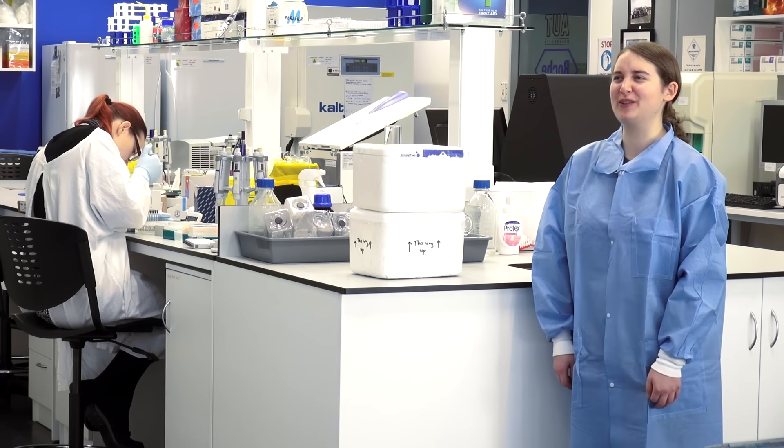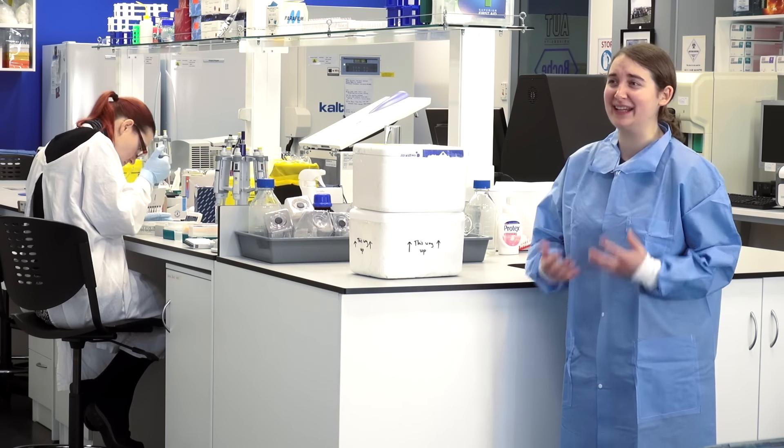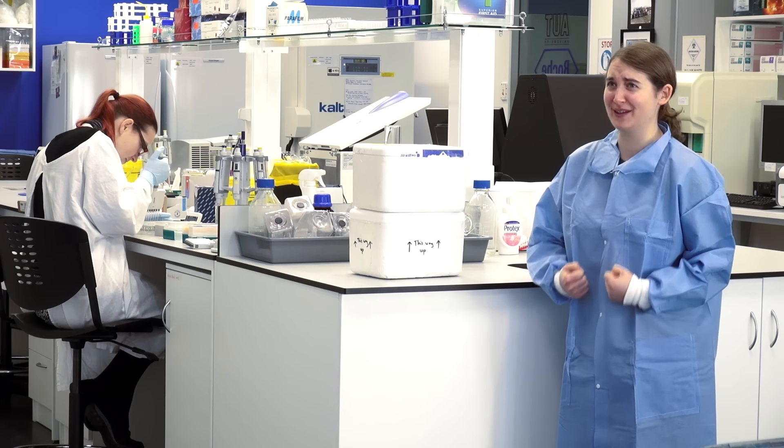The best part of what we do is when we find new species. It's the most exciting thing, where you actually run through the hallways and tell anybody that will listen that you've found something new to science.